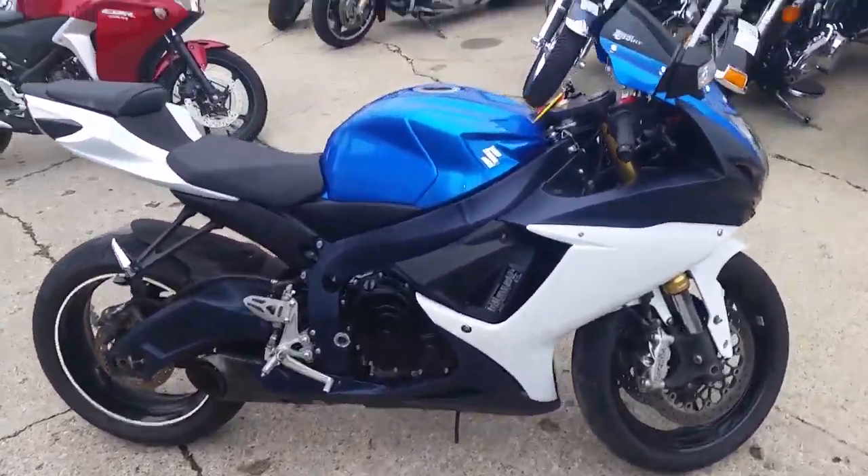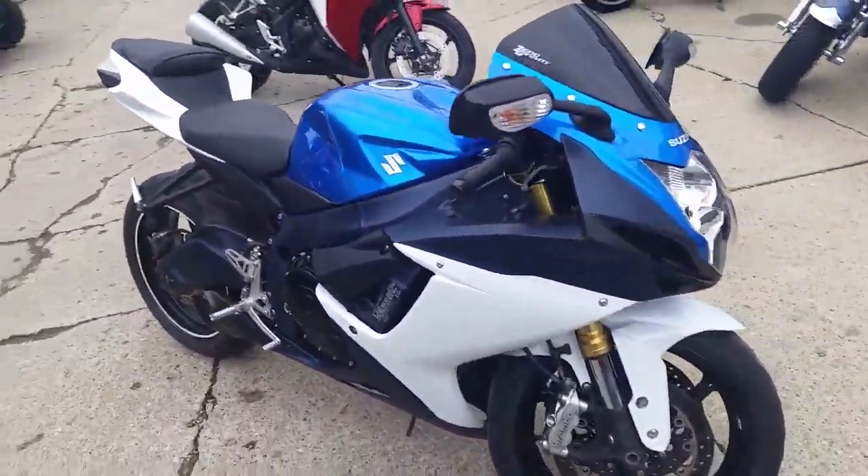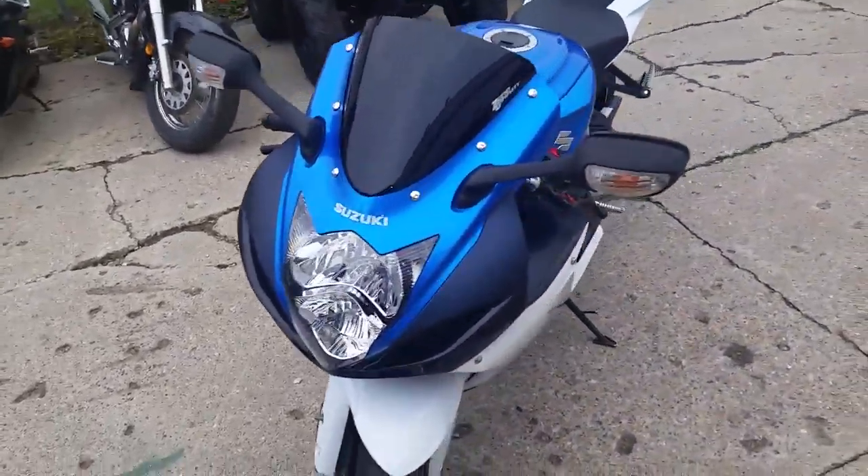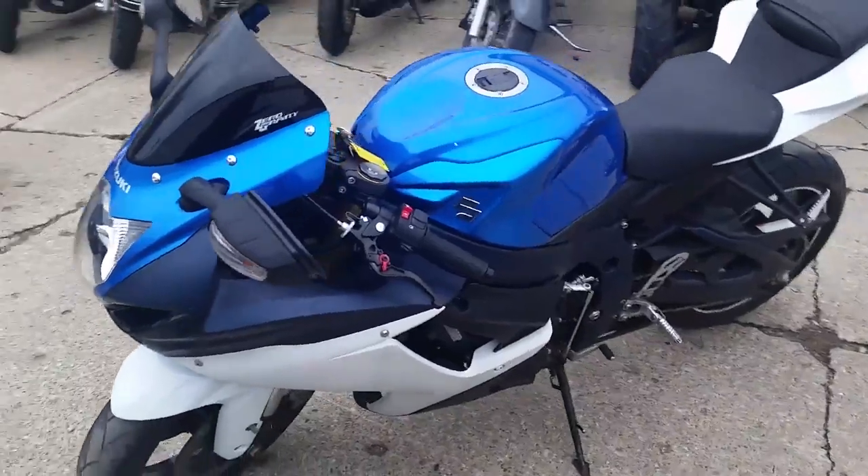2012 Suzuki Gixxer 750 — it's one clean sport bike. This thing's ready to ride. It's loaded up with the CRG levers, fender eliminator kit, and it's got the megaphone exhaust. It makes this Gixxer sound as cool as it looks.